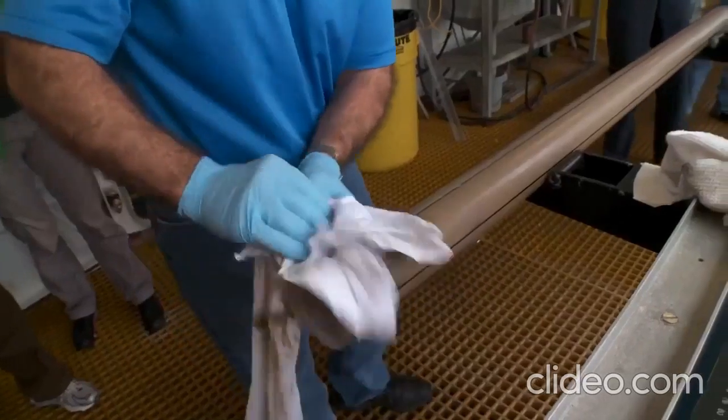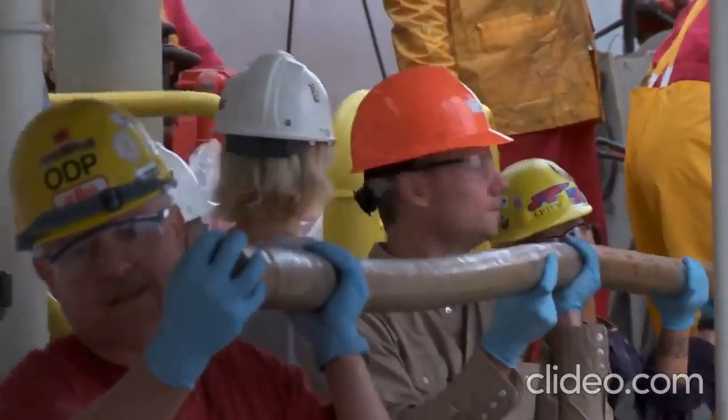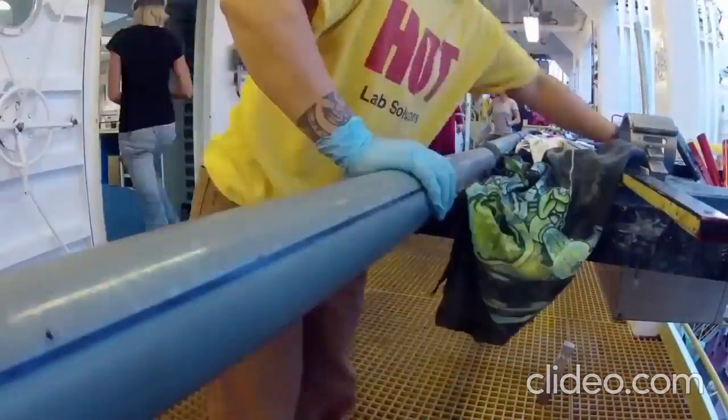The first core — the first shot into the sea floor — comes up, and everyone's all excited. A lot of us got up early, even though we weren't on shift, because we just wanted to see the first piece of sediment. It's hard to describe that we're so excited about mud. It looked beautiful, that core. Now I'm ready to go to bed.